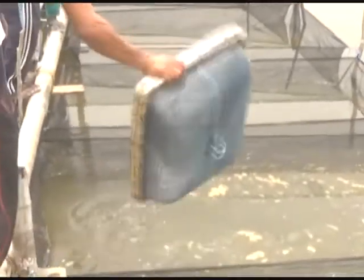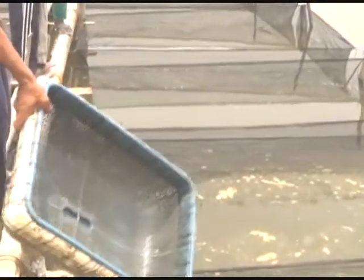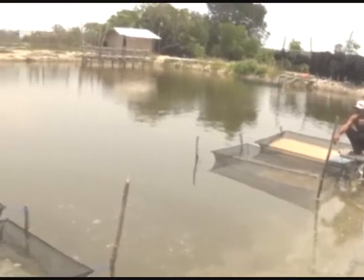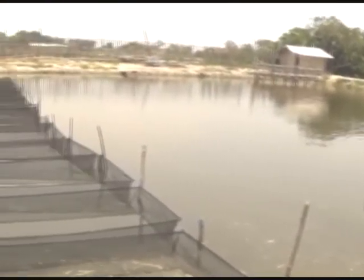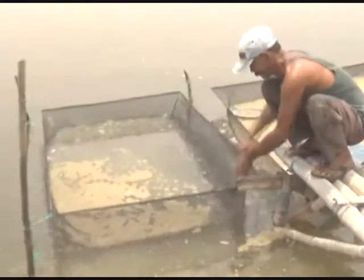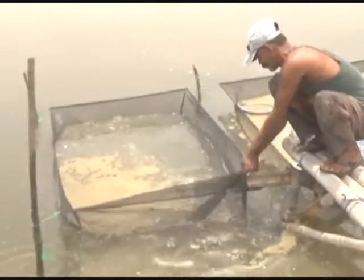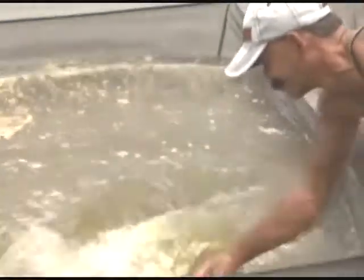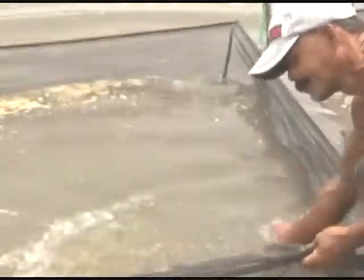Pond Management. A. Soil and Water Management: The purpose of water management is to maintain the feasibility and quality of pond water during the maintenance period. Water management is conducted from the time seeds are stocked into the ponds, including regular water quality monitoring, replenishment of pond water, lime administration, and fertilizer application.